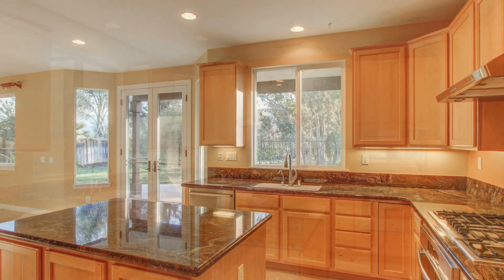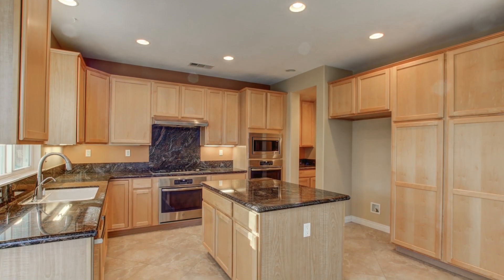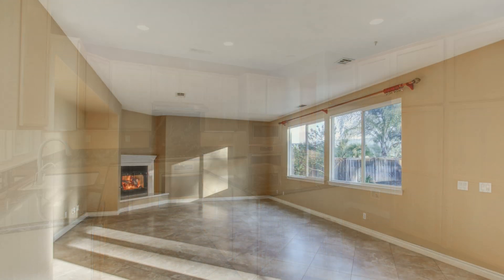If you're looking for an open floor plan concept, you will love this property, including its gourmet-style kitchen with large center island that is open to the extremely large family room with the second natural gas fireplace.